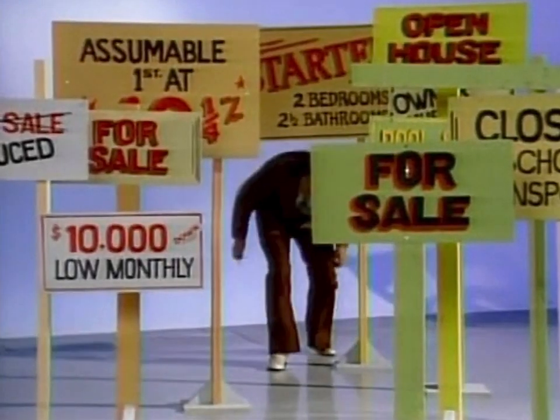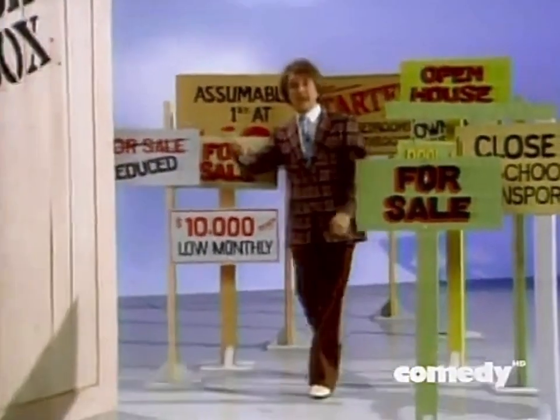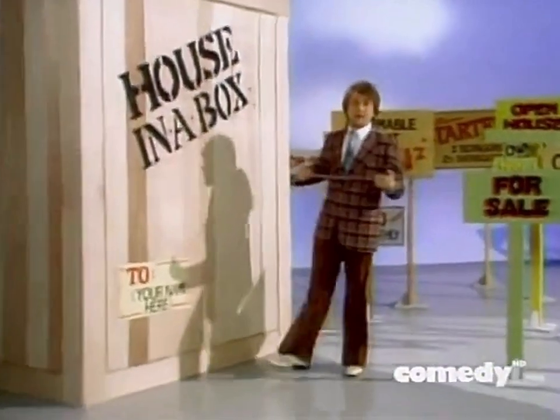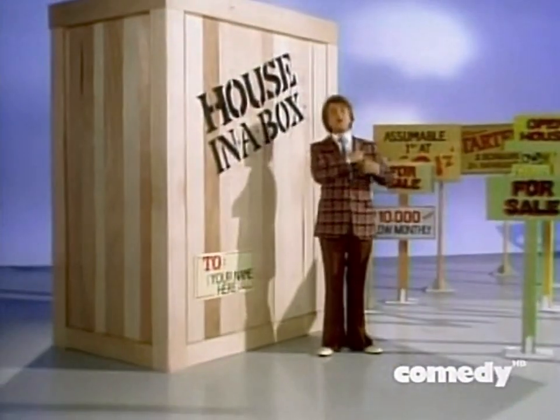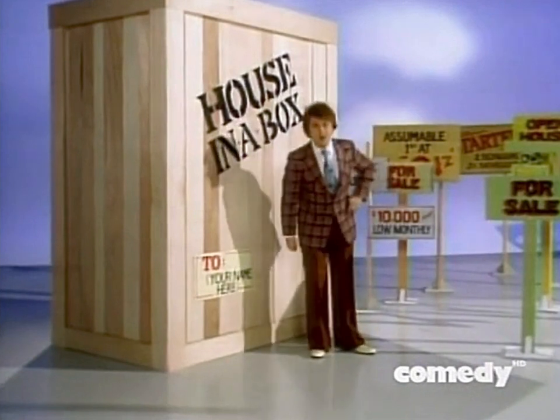Caught in the housing crunch? Crushed by skyrocketing apartment rents or bilious housing mortgage rates? Introducing the amazing House in a Box from KTEL, a lightweight, collapsible, portable, adjustable home from America's leading gadget manufacturer. KTEL's House in a Box is virtually the answer to all your housing needs.